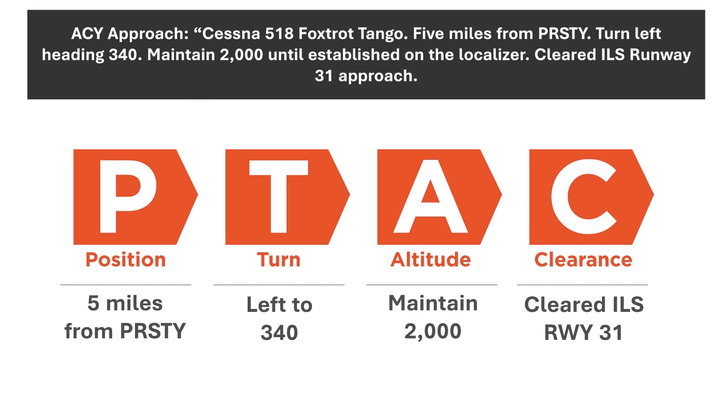The C for clearance seems straightforward, but there can be some twists. A controller can simply say 'cleared approach,' meaning we can shoot whatever approach is available at the airport, with the exception of a visual. The controller might say 'cleared ILS approach' without indicating which runway — this would be allowed if the airport had only one ILS approach. Typically, though, the clearance will include the type of approach and the runway or letter designation if it's not a straight-in. This is how our vector to final approach clearance gets built.